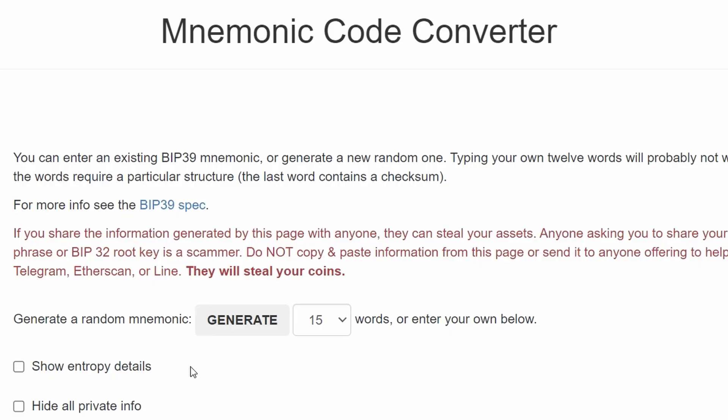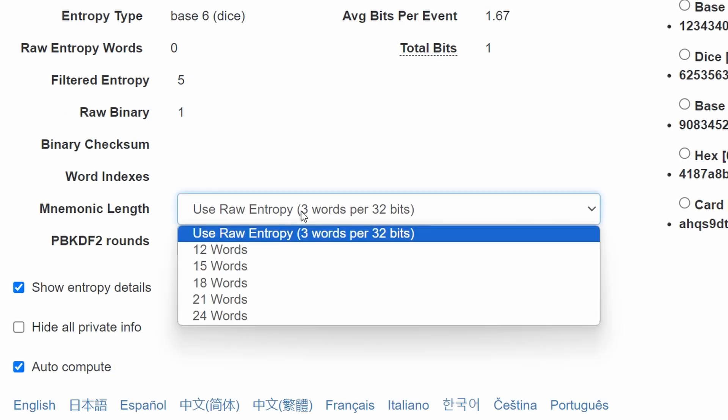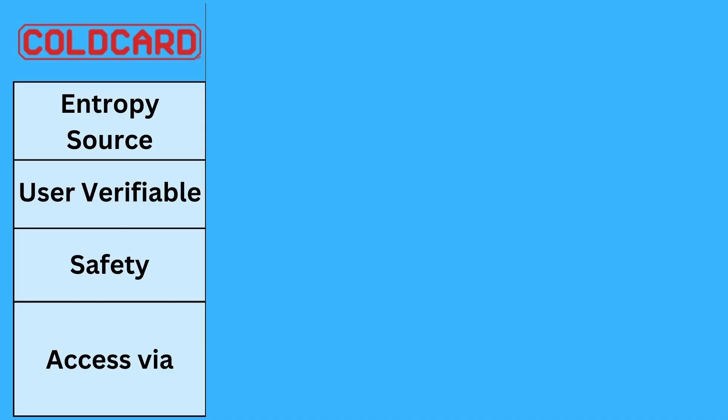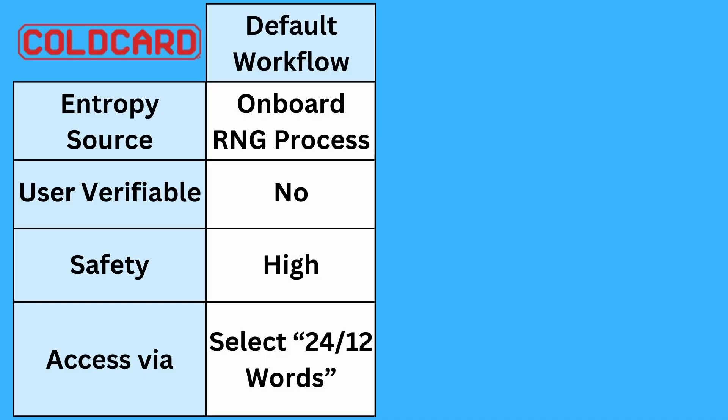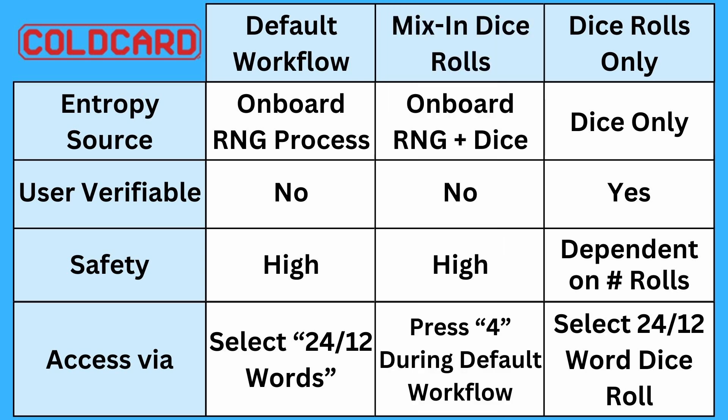In terms of software tools, Ian Coleman's BIP39 tool does allow this — you can enter a small amount of entropy and choose which length of seed you want, and it does give you a warning. And that brings us to the ColdCard, which I mentioned at the very start of the video. ColdCard actually allows you to choose to use the onboard random number generator, to choose to use dice only, or to mix the onboard RNG with some dice.